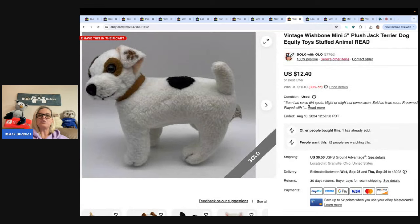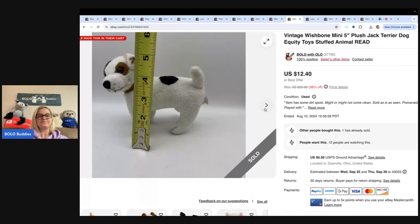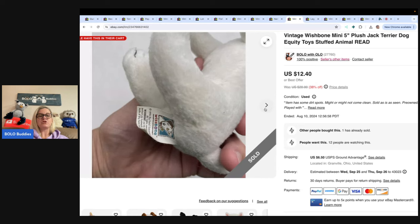This is a vintage Wishbone mini 5-inch plush. I got it at the Goodwill bins — probably a dollar or less. I took a best offer of $10, buyer paid shipping. When you list stuffed animals, I like to measure it so people can see the size, and I include a picture of the tag so you can see the date.